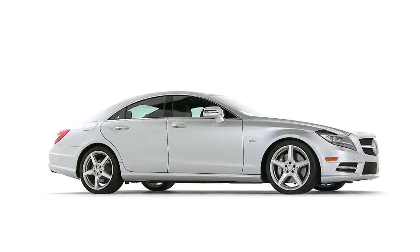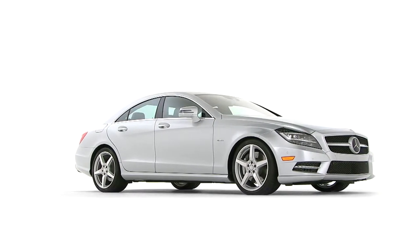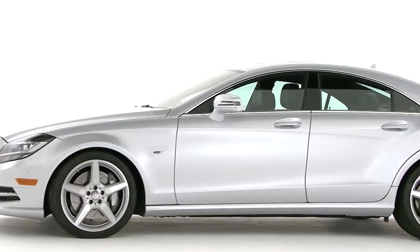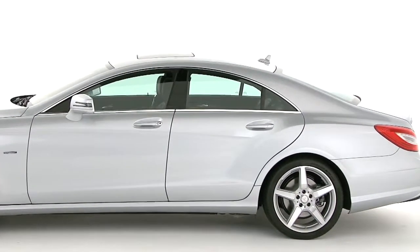When you look at the profile as a whole, it's clearly a Mercedes-Benz coupe. The hood is long and powerful. The overhangs are short, and the stance is aggressive and confident. And the roofline is the defining feature — a single arch with just the right amount of tension to pull it smoothly into the short trunk.